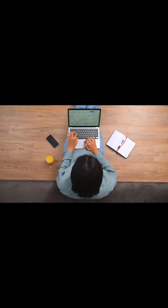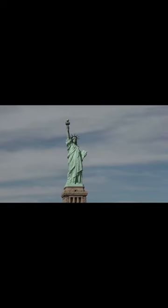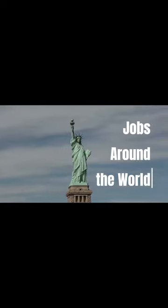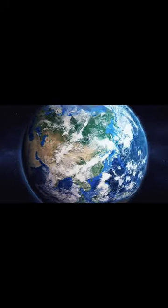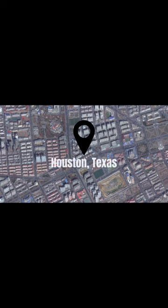With so many professions around the world, there are so many things to do. So I introduce you to jobs around the world. Many people around the world always have the same occupations, but now we are looking into different occupations. So today we introduce you to a small town called Houston, Texas.